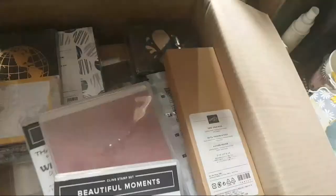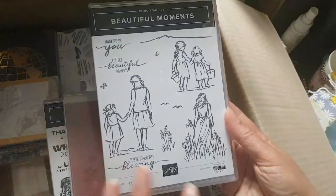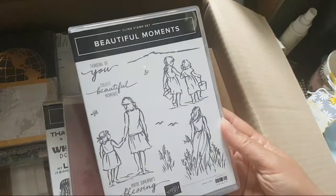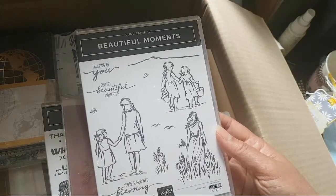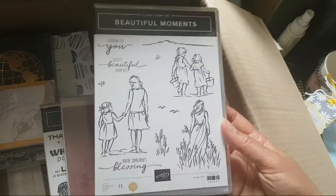This is Beautiful Moments, which is the more female-orientated stamp set. I think it teams up very nicely with the more masculine one — with the father, with the child on his shoulders and all that kind of thing. Really lovely for scene building.